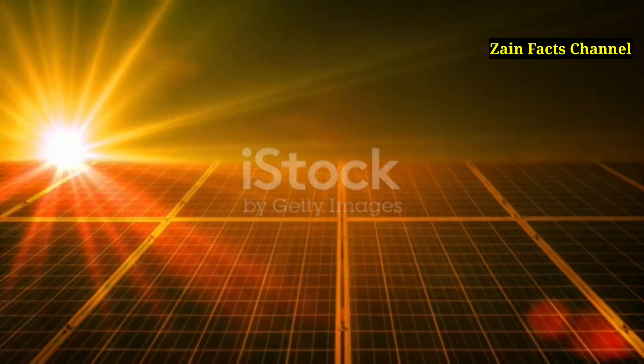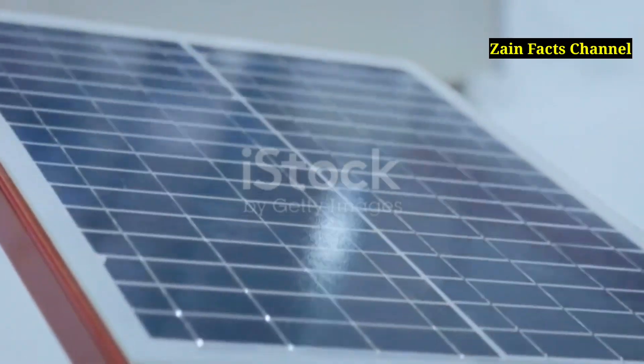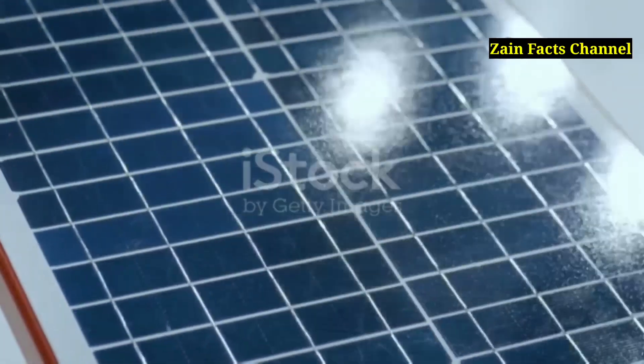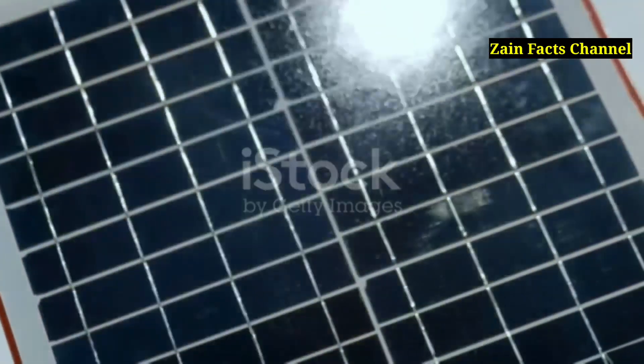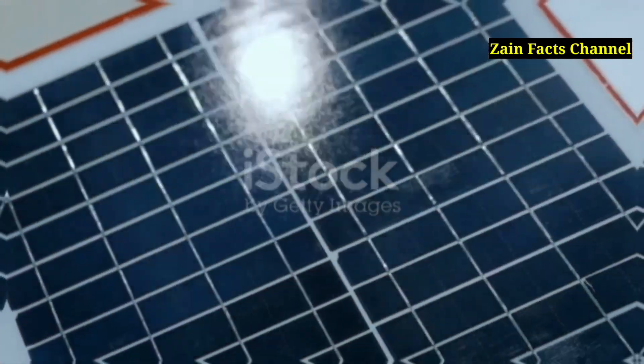Think of solar panels like a giant game of pinball. When sunlight hits the panels, it's like launching a pinball into the machine. The sunlight's photons bump into electrons in the silicon, knocking them loose and sending them zooming around, creating electricity.